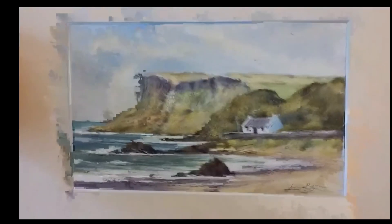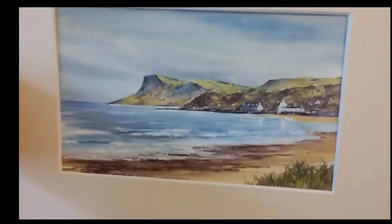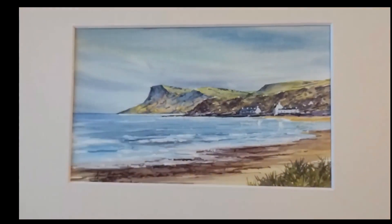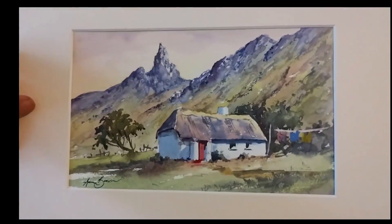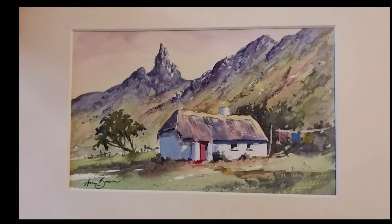This is Fairhead, and it's quite a distinctive headland. I've also done another one of Fairhead but more from a distance to get the bay in — looking across the bay. And that's part of what is known as the Secret Village in North Antrim, up in the many glens going off from the Antrim Coast.